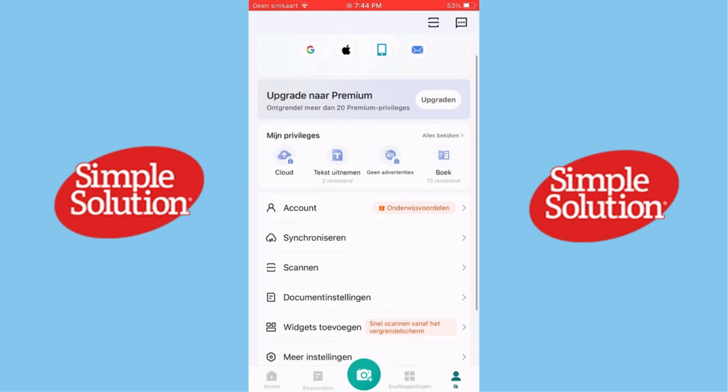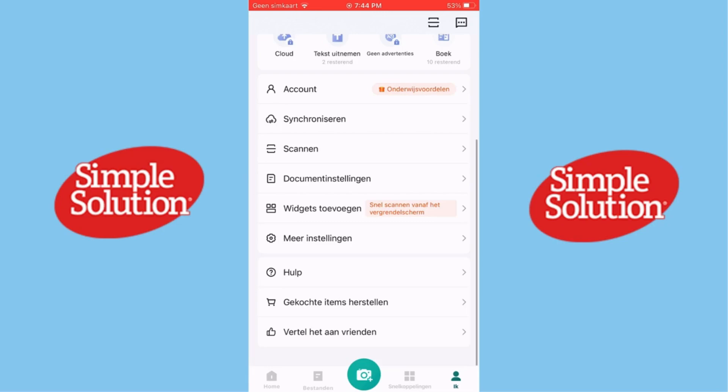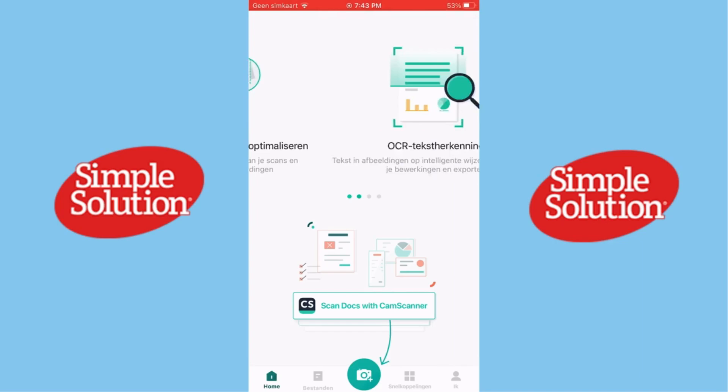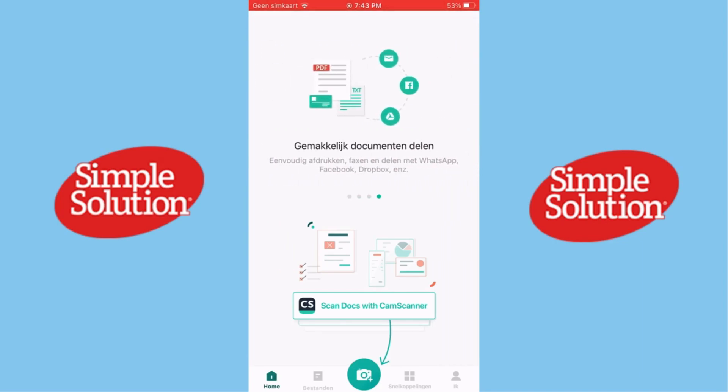The app's intuitive interface and powerful editing tools make it incredibly user-friendly. It also supports batch scanning, which is perfect for large projects. The free version offers solid functionality, while the premium plan adds advanced features like extra cloud storage and watermark removal.